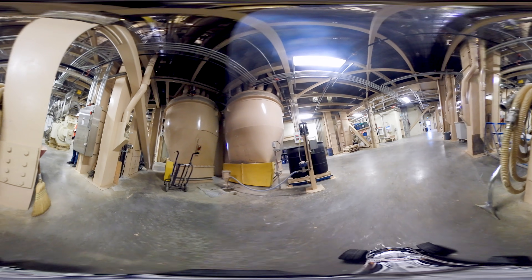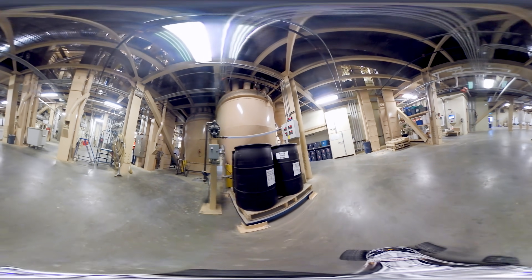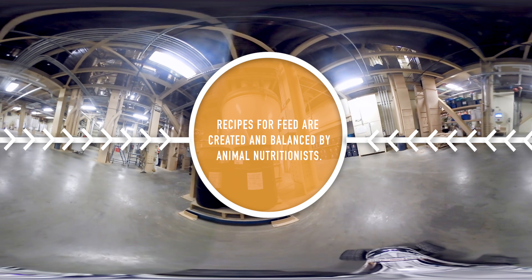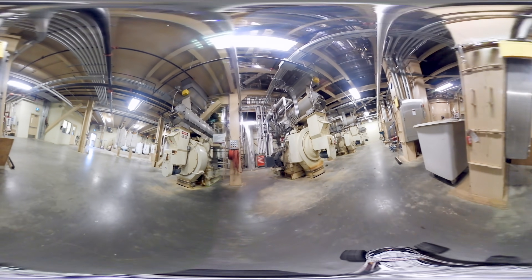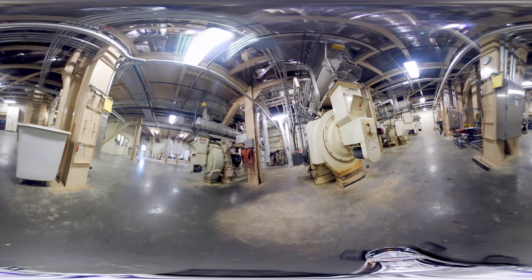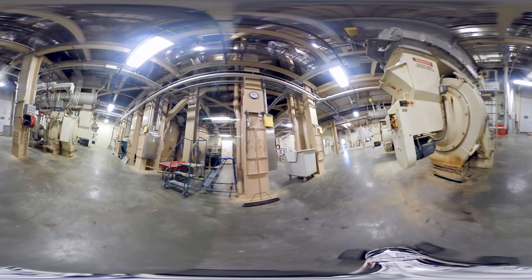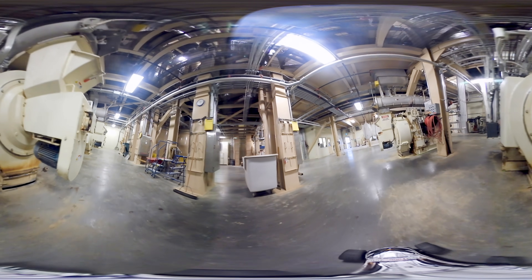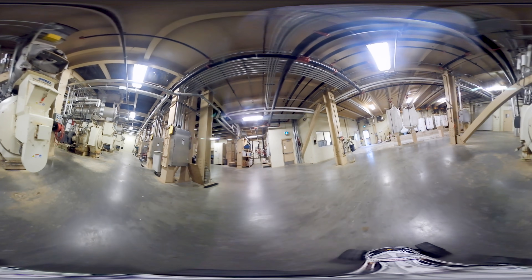To make feed, ingredients are first weighed out and then mixed together according to a recipe — very much like how you might use a recipe when baking or cooking at home. Monitoring the mixing of feed ingredients is very important and closely watched by the control room operators. Then steam is mixed in to add moisture and heat so the ingredients will stick together and can be made into pellets using the large pellet machines you can see here.